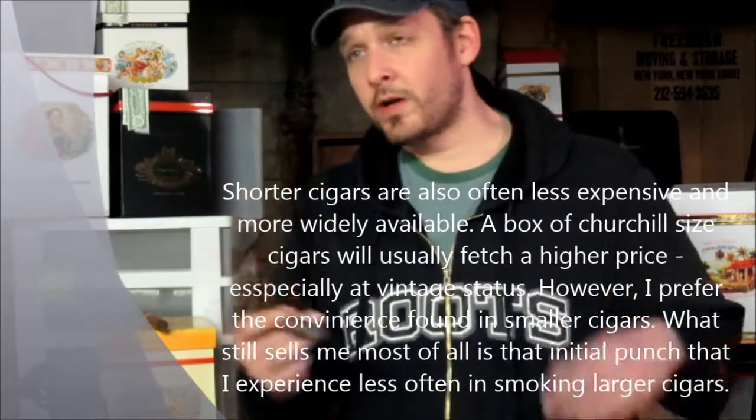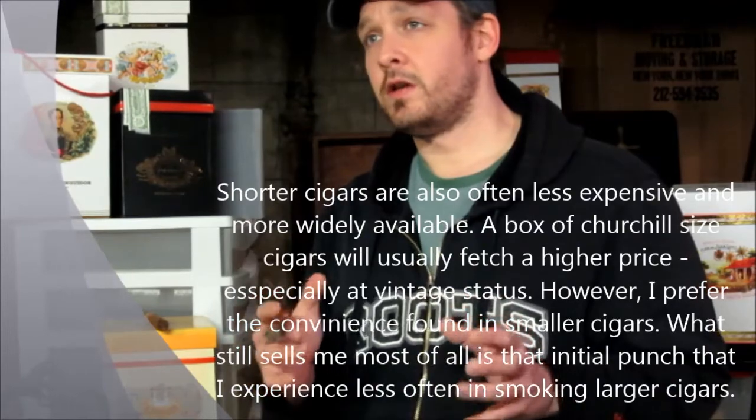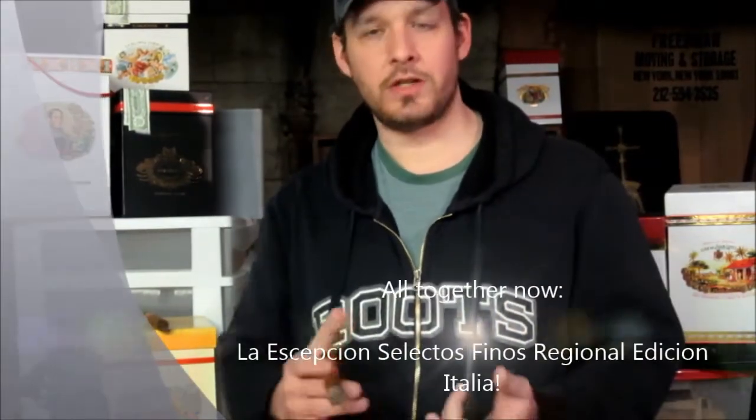We're talking about jars, we're talking about what we got, what it's worth, and we're talking about the new releases of this year. One of the most surprising releases to a lot of people was, believe it or not, the La Aception jar, which contains 30 of last year's Selectos Finos regional edition — Italy. It's a mouthful: the La Aception Selectos Finos Regional Edition Italy.